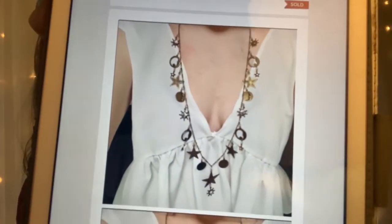Isn't that beautiful? It sold for $40 and after Poshmark took their fees, I was left with $32.